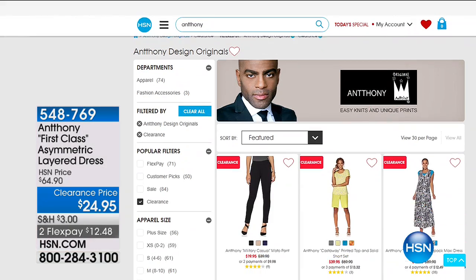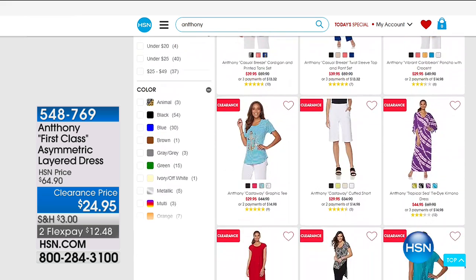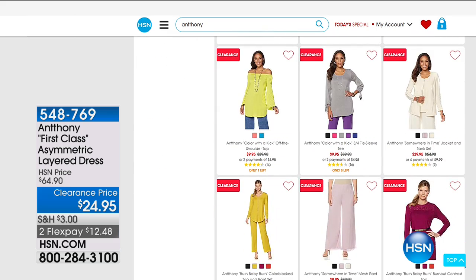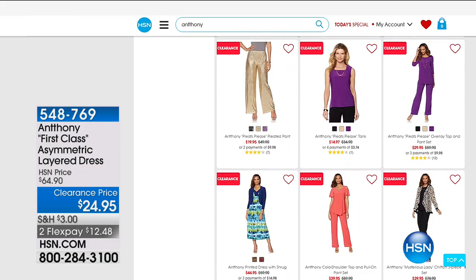We are going to wrap up our presentation on this, but for more Anthony you can go right to our website at hsn.com — he's got lots and lots of items. You see all those red tags? Those are all clearance items. If you love his fashion specifically, you definitely want to go to hsn.com and see what's on clearance.